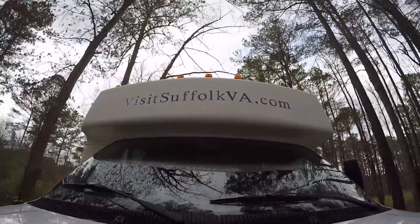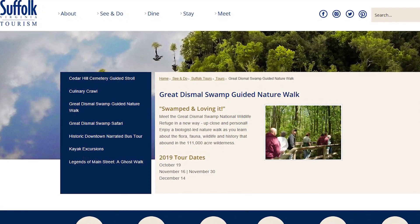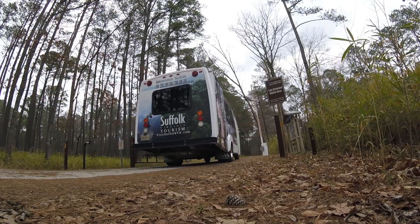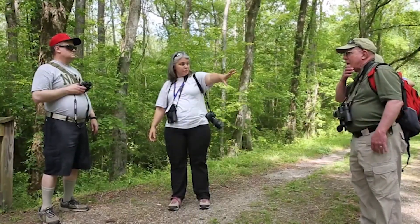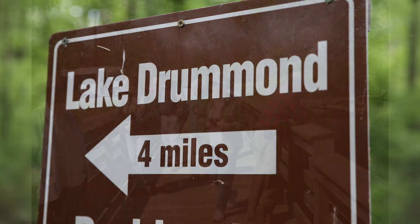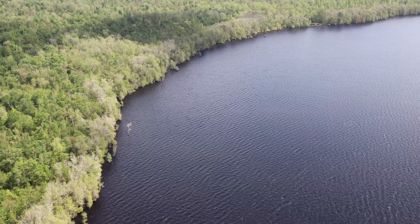Explore one of Suffolk's most popular attractions by bus, foot, or kayak on one of Suffolk Tourism's eco-exciting tours. Take the three-hour bus tour led by a biologist specializing in the unique habitat of the Great Dismal Swamp. Learn about the history, vegetation, and wildlife with this adventure that includes a stop at Lake Drummond, the largest of only two naturally occurring lakes in Virginia.